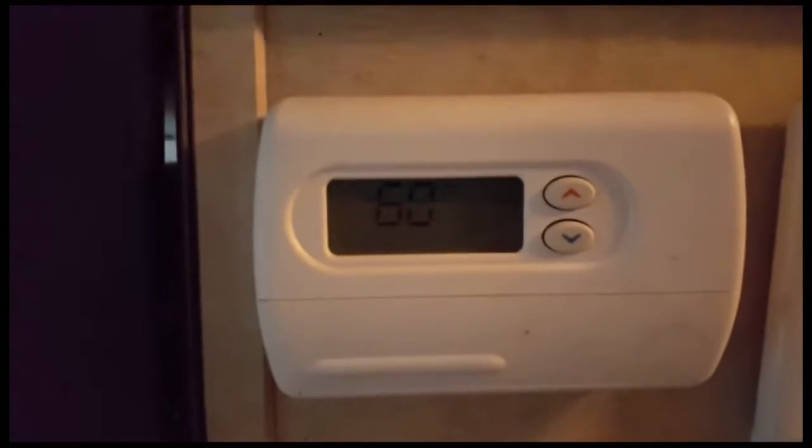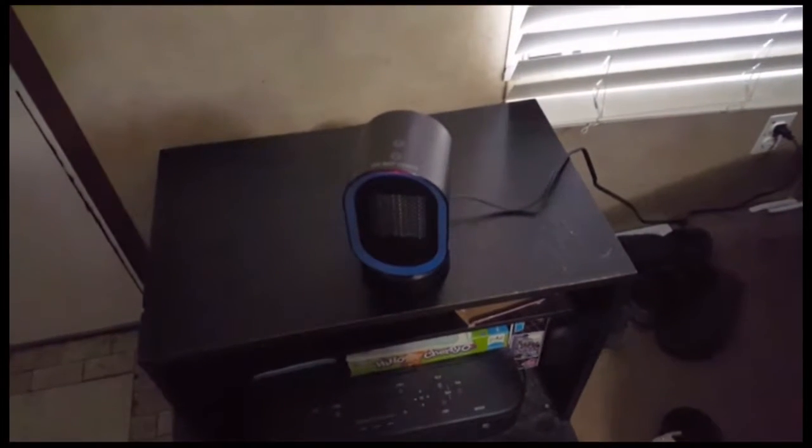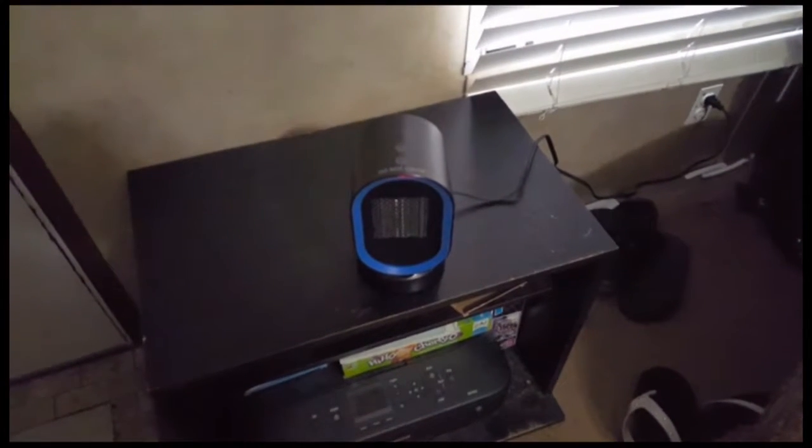Here's the heater plugged up. It has to be on a level surface because it has tipping technology. It is 60 degrees in here, and standing a little bit away from it I can feel the heat. Portable heaters and space heaters scare me, so I will keep an eye on it. Standing this close to it, I feel it.